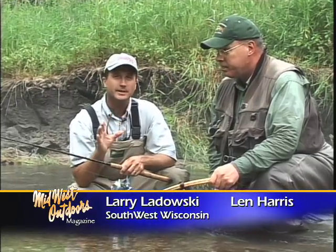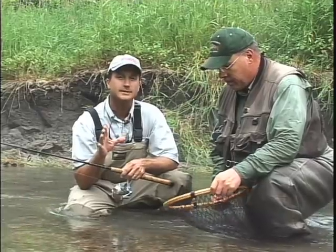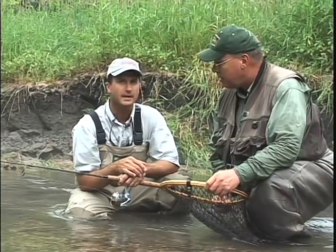Folks, this area really relies heavily on tourism. It's a beautiful area and there are a lot of resorts and other places to stay when you come up and fish with Len. One of them that we're staying at is Lonesome Hollow. You can check them out at lonesomehollow.com.